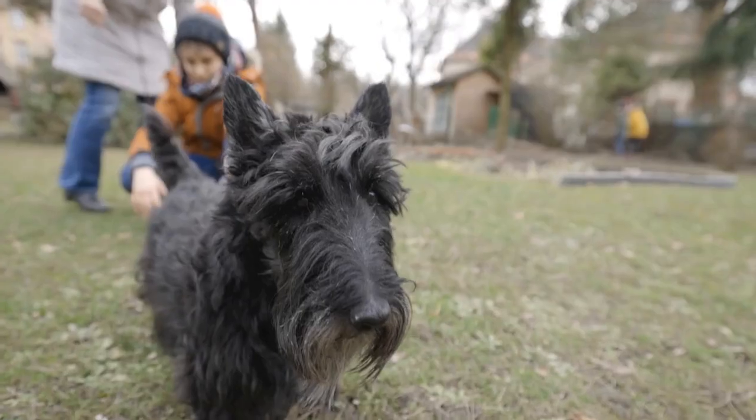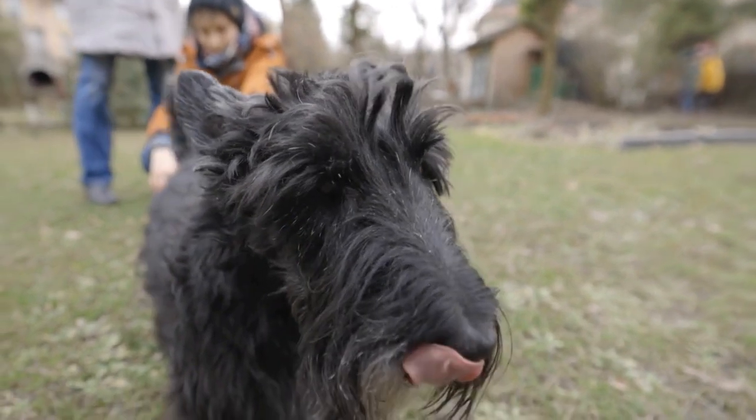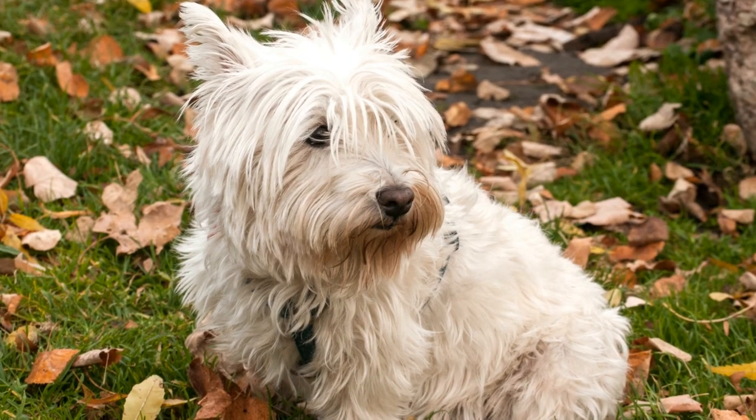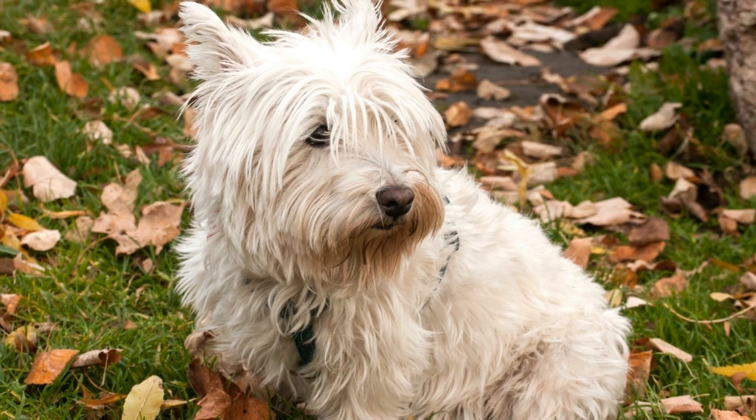Conclusion. Traveling with your Scottish Terrier can be a rewarding and memorable experience. By following these tips, you can ensure a smooth and stress-free journey for both you and your furry companion.